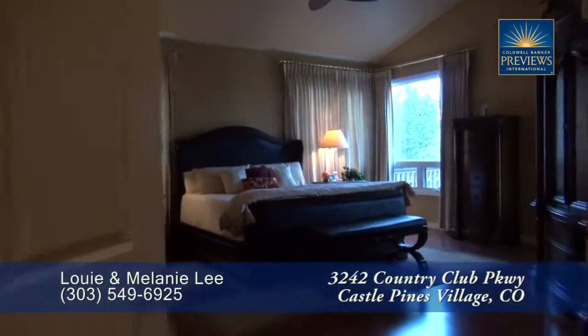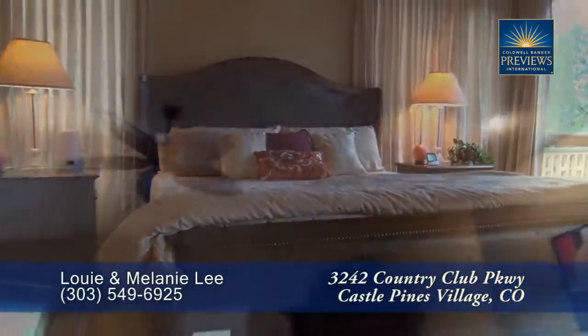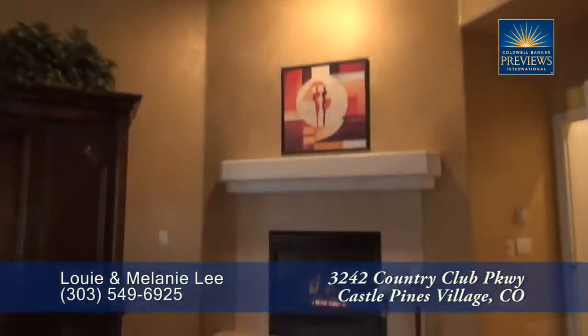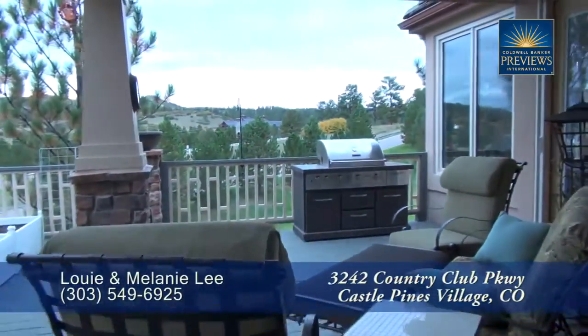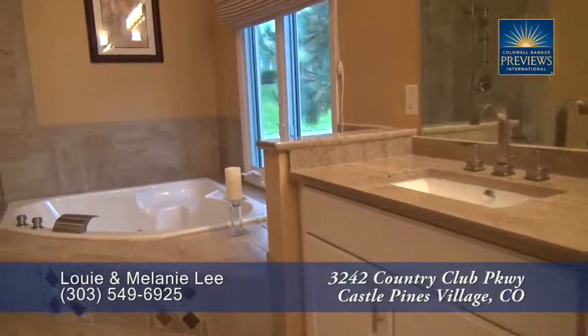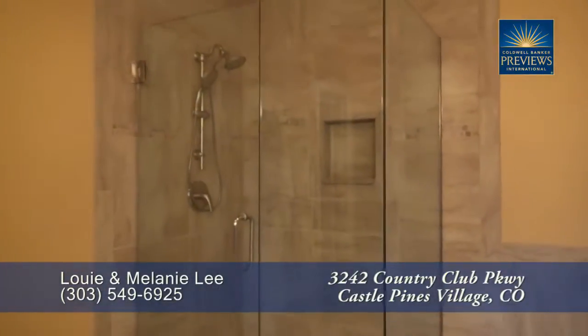On the opposite side of the living room is the highly coveted main floor master retreat. The master bedroom is quite large with a vaulted ceiling and features yet another gas fireplace, plus a separate door out to the back deck. The five-piece master bath features dual sinks, a deep-jetted soaking tub, and a glass-enclosed shower.